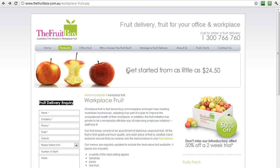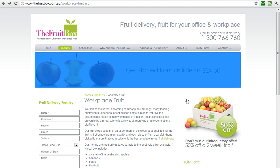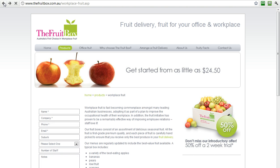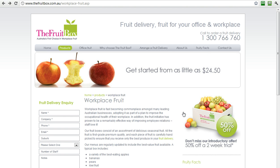There's no question as to what it costs. You can get started from as little as $24.50, and they have a special offer — 50% off for an introductory two-week trial. How good is that? You immediately know what this site is about and it works great. That's great for the human beings visiting it.